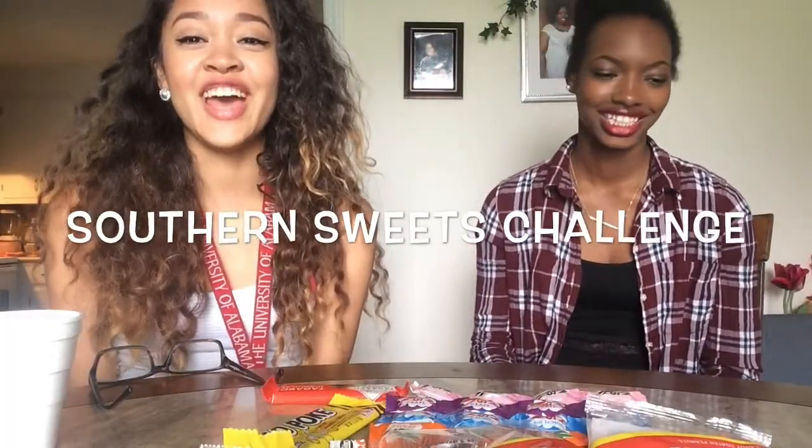Hey everybody, it's Selena and we're gonna be doing a Southern Sweets Challenge. We're from Alabama and we're out here in the country and we've got some sweets from the corner store. We're gonna do a taste test of this stuff.